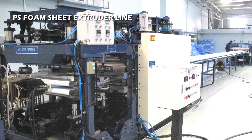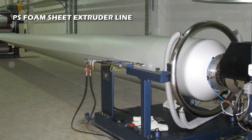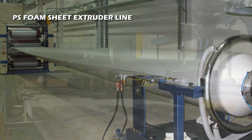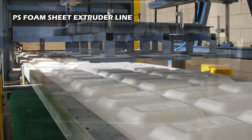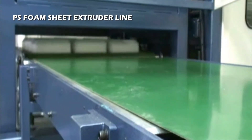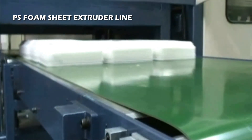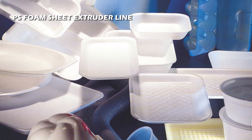PS Foam Sheet Extrusion Line uses tandem extruder technology to produce fine-locked, cell-structured, extruded polystyrene foam sheets with high strength and a pearly even surface in continuous roll form, using polystyrene, eco-friendly blowing gas, and additives. It is the basic fabric used for making the popular and widely used disposable dishes.